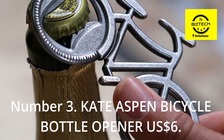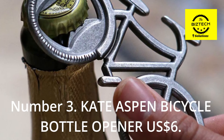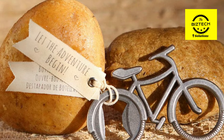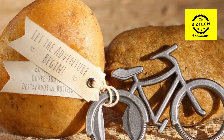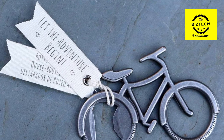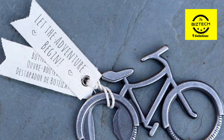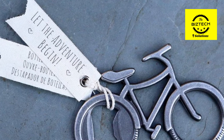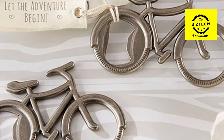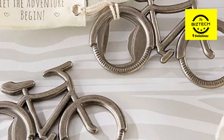Number 3: Kate Aspen Bicycle Bottle Opener, $6 US dollars. Kate Aspen's collection of curiosities includes a bottle opener in the shape of a bicycle, which is one of the more peculiar pieces in the collection. It's also a fairly priced gift for any rider on your shopping list, with a suggested retail price of only $6. When the gadget is given in conjunction with a pair of high-end beers, the receiver will regard the gift as more substantial.